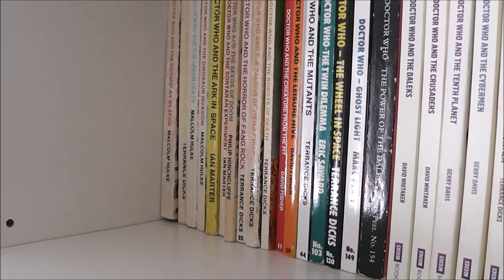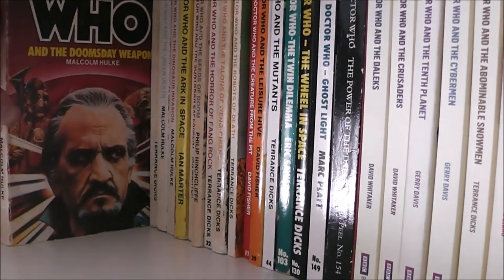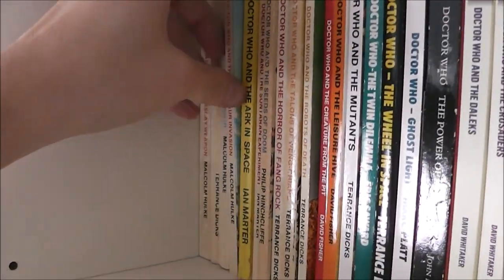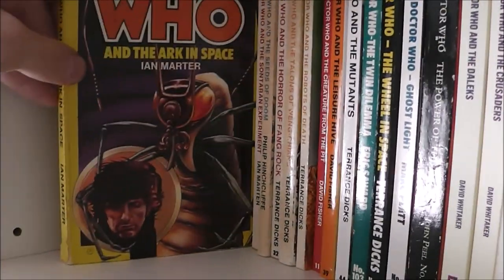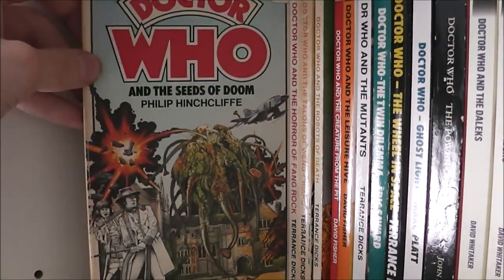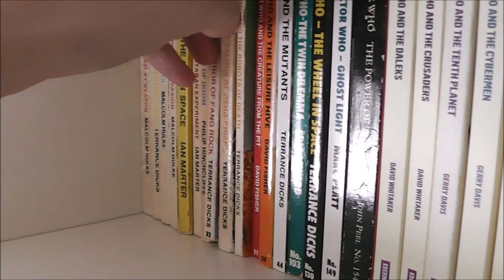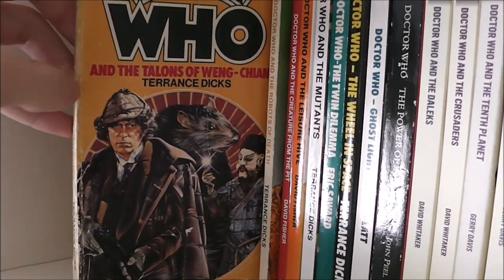Kicking things off with the Target novelisations, we have Doctor Who and the Doomsday Weapon, The Three Doctors, Doctor Who and the Green Death, Doctor Who and the Dinosaur Invasion, The Ark in Space, The Sontaran Experiment, The Seeds of Doom, The Horror of Fang Rock, and The Talons of Weng-Chiang — which is a brilliant novelisation, I highly recommend that one.